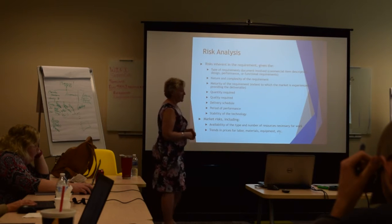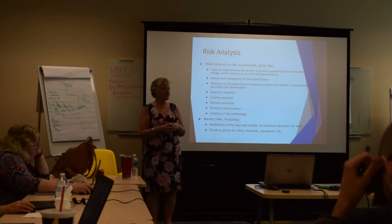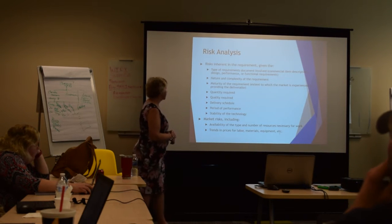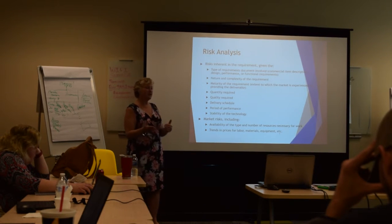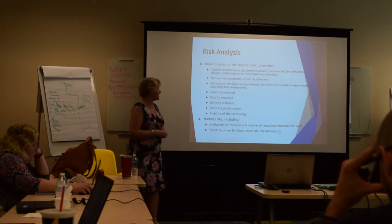There's also the maturity of the requirement. Are we starting from scratch with something brand new, or is this a requirement that's been around for years and is easy to deal with? Then there's quantity — are we doing a run of a hundred, or a run of a million? A very large quantity is going to cause risk.